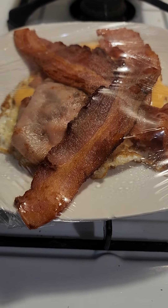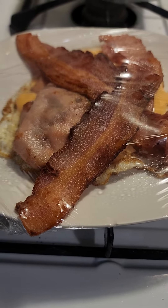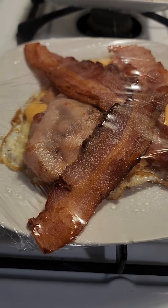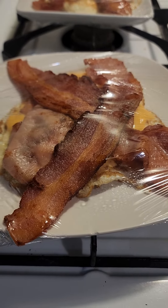I made some fried eggs, browned some slices of ham — deli ham and turkey — and I put it all together with some cheese on top.